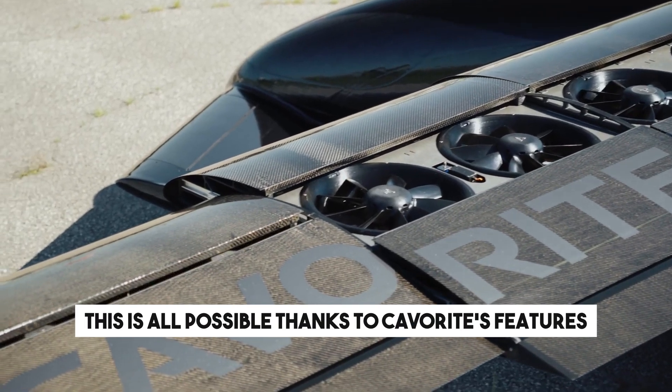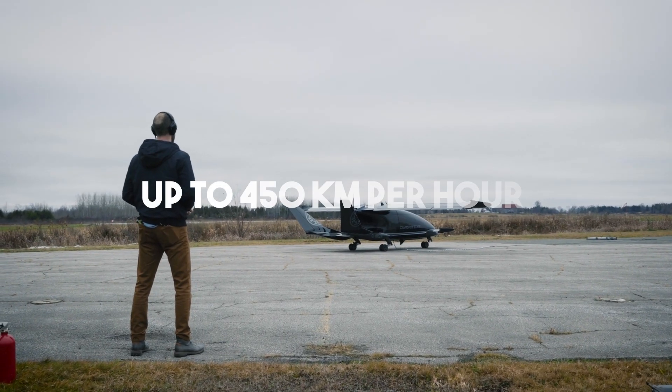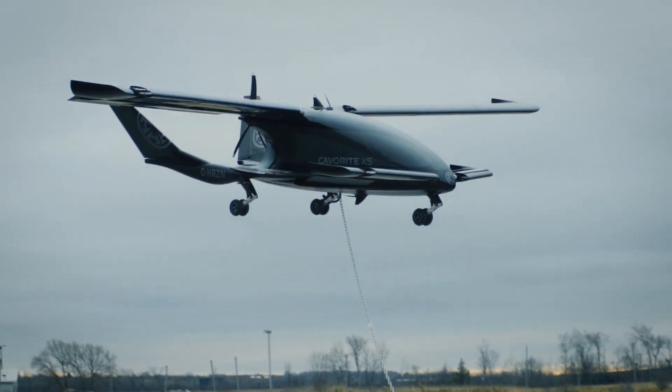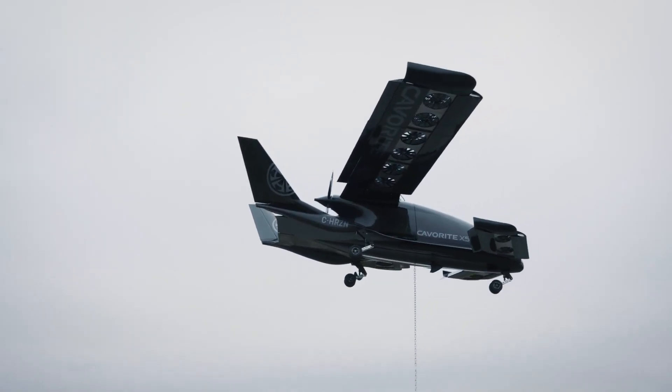This is all possible thanks to Cavourite's features. It can accelerate up to 450 kilometers per hour and has a range of about 800 kilometers. The vehicle will be operated by a single pilot and there will be room for six passengers.